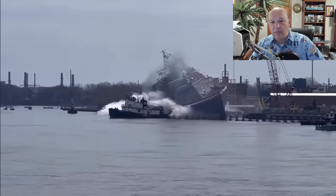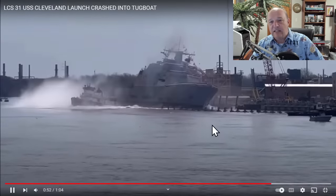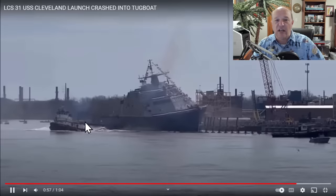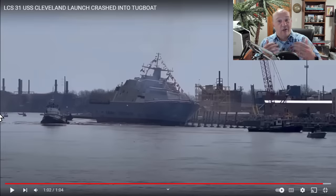Here's another image where you really see the tug take a good hit. Usually that tug would be off in position with a line attached to the bow, so I'm really at a loss to understand why it was in the path. The question is: was there a miscommunication? Did they launch it early? Was the tug not in the right position? We don't know, but let's be clear — this is not a Navy issue. This is an issue with the shipyard and the tug.